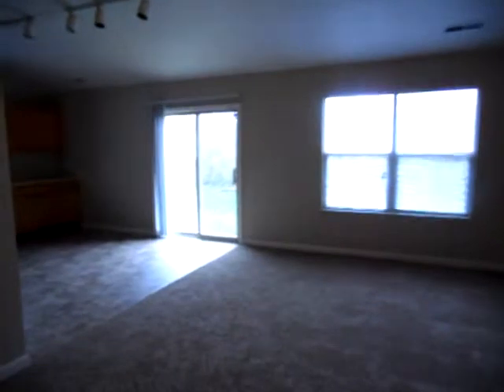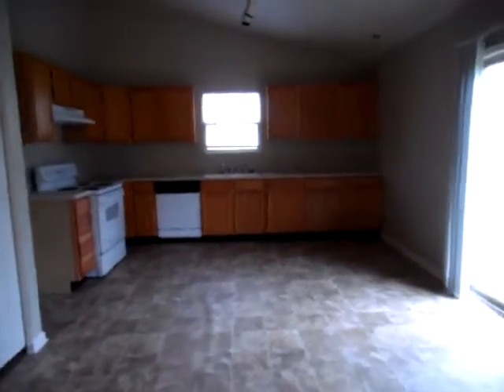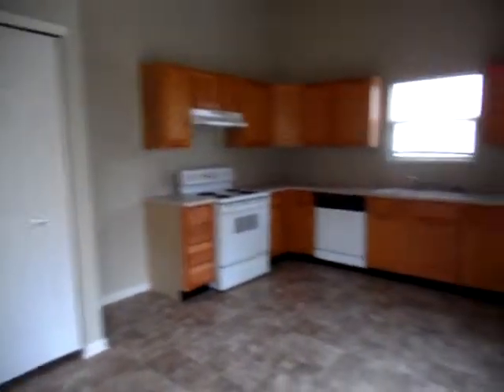We have a fireplace here in the living room which then opens up to the eat-in kitchen. Again, new vinyl flooring in the kitchen. And this overlooks the backyard.